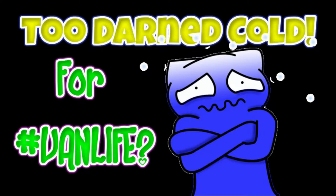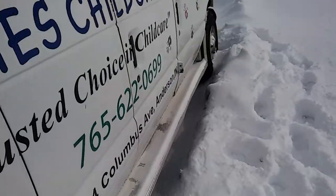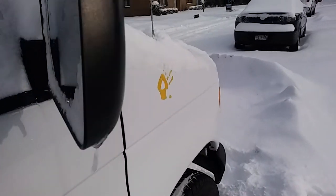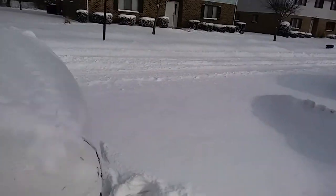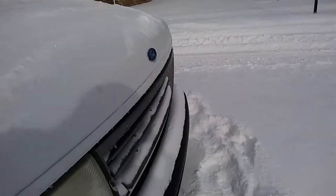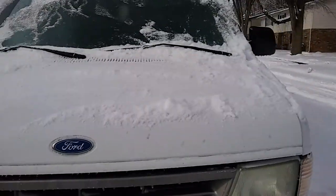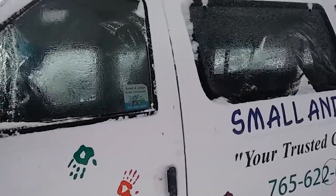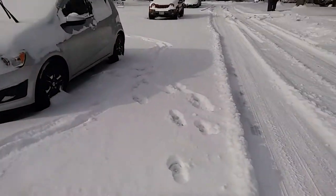Hey everybody, Ann here. It has just been so cold in these parts lately - like 10, 15 below, crazy. It's been snowing so I haven't been able to do much on the van. We had more snow, I've been dusting things off, and I cannot even get into this van at all right now. It's just totally frozen. I could probably melt the ice but I'm so tired.